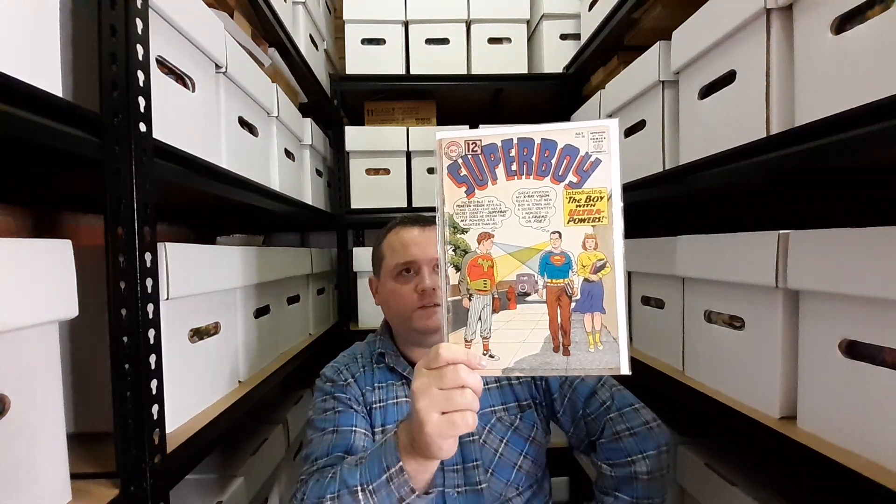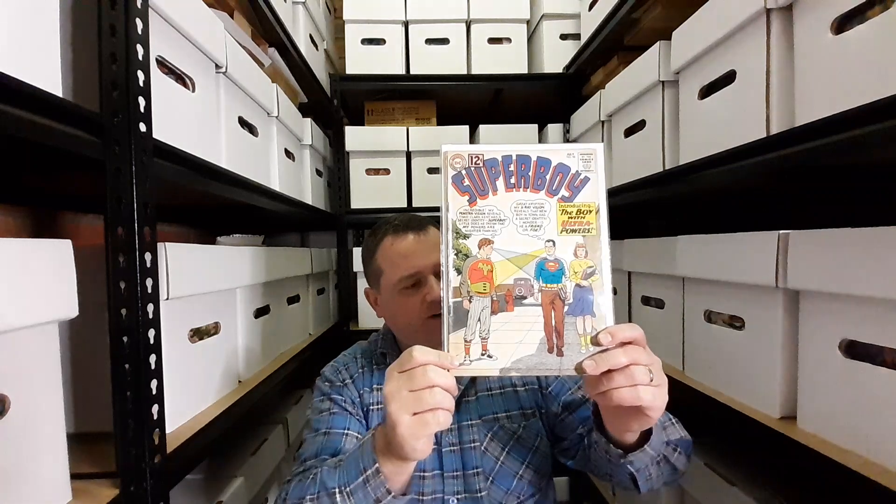We have Superboy issue 98 — the first appearance of Ultra Lad. Out of all the Legion characters his powers were the most interesting to me: he had three powers but could only use one at a time — I thought that was such a fun idea. Then we have Action Comics 340, the first appearance of the Parasite. I bought these from my comic shop for a steal — I could not believe the price.